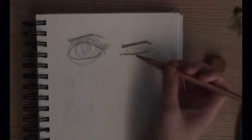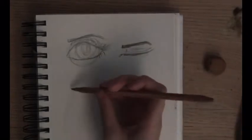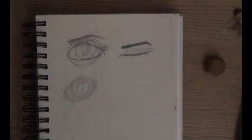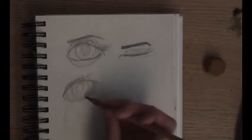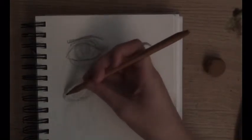Another thing you could also practice is anatomy. No matter how good you are at it, it's really good to practice. It doesn't even have to be very hard poses — it could be simple, just any type of anatomy, even animal anatomy. Anatomy of all types will be good to practice.